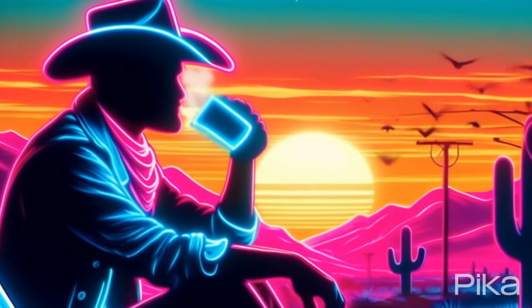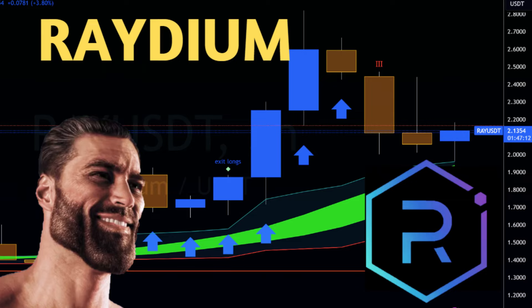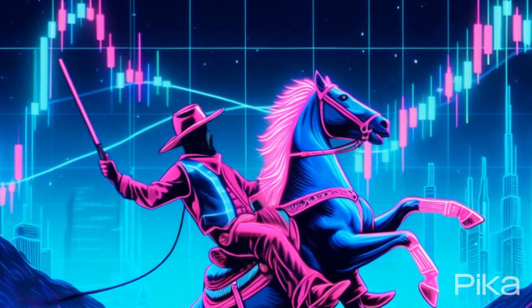Greetings Algo Artisans, it is Saturday and we are going to do a quick look at a few coins. We'll start with Bitcoin and we're going to look at Radium, ApeWaveHat, Jupiter and a couple others. Let's go ahead and jump into the charts right now.